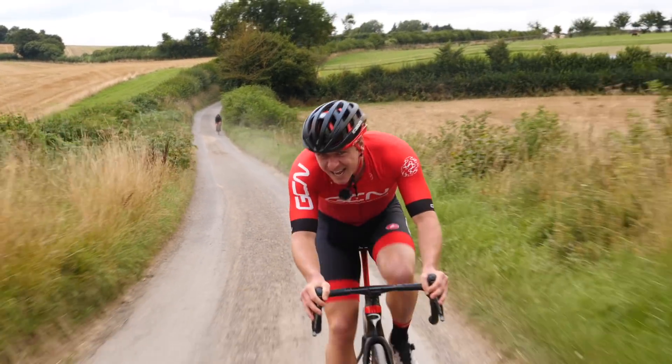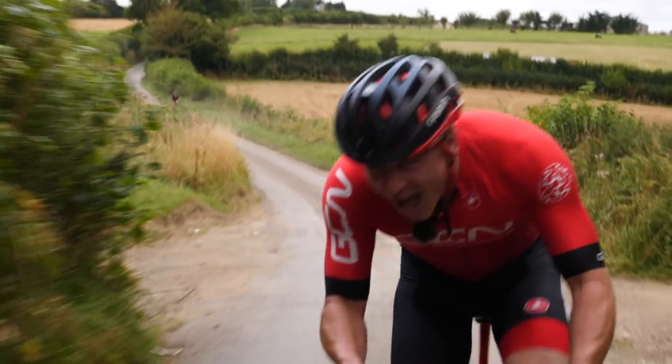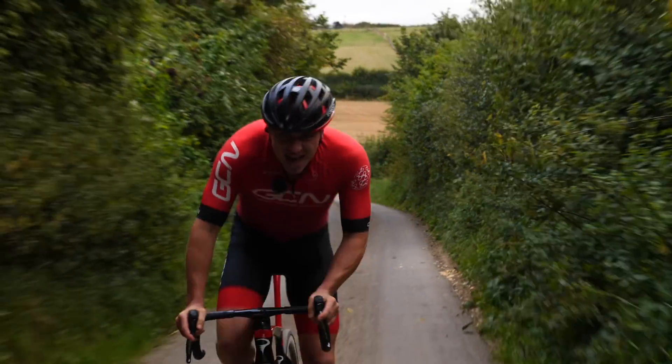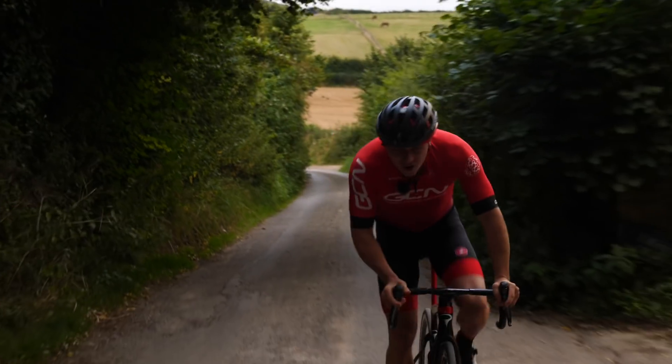It's also, incidentally, the fastest way to ride a time trial. Let me give you an example. If I was to ride at 200 watts up a climb, I'd maybe be traveling at around 20 kilometers per hour. If I then increase my efforts from 200 watts to 300 watts, I'm going to gain a significant amount of speed, which is great news.